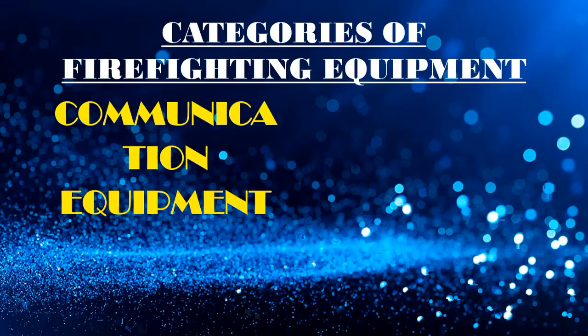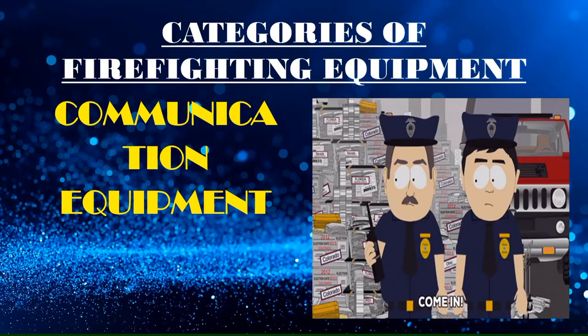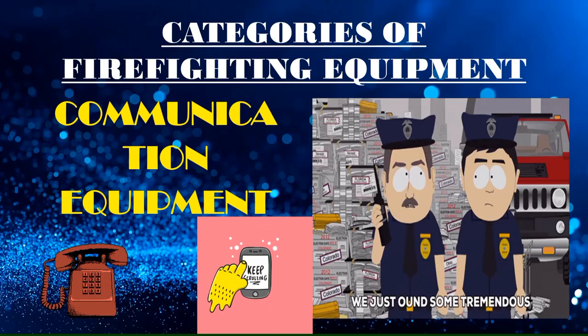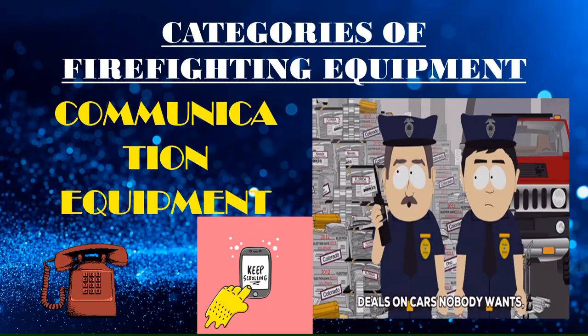Communication equipment includes walkie-talkie radio, broadcast landline telephone, sound power telephone, cell or mobile phone, and voice file. It is designed to give firefighters and rescue professionals comfort and good mobility, ensuring that the firefighting crew stays in contact with each other and the firefighting crew commander at all times.